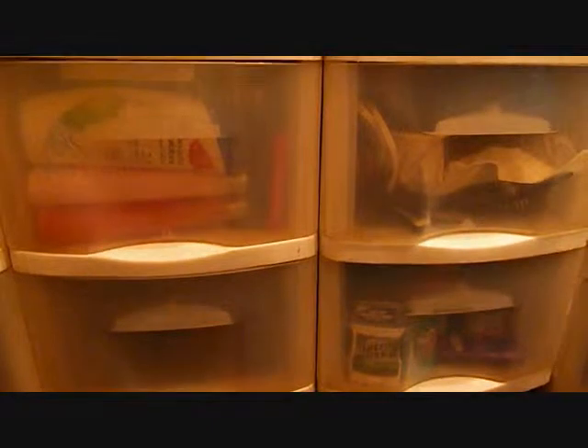Hi guys, I'm here to show you my stockpile of all the stuff that I've been collecting for three weeks now. Because I've been doing couponing — I'm not that great, I'm still learning, still a beginner. So yeah, let's get started.